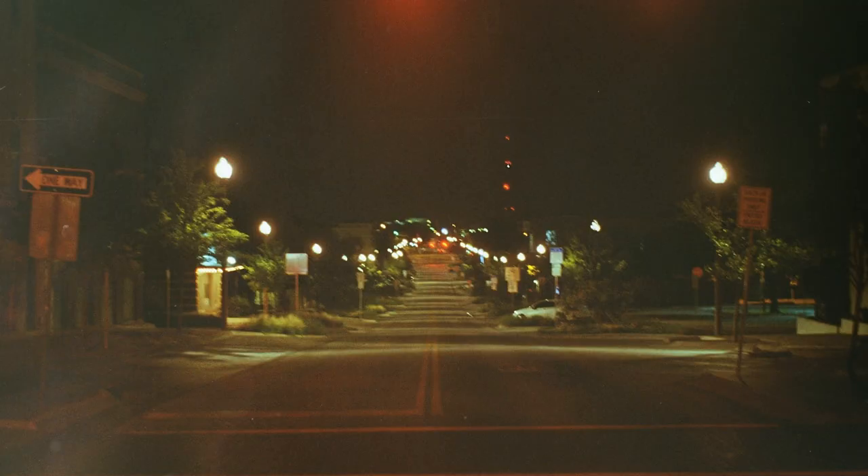Night photography does not come natural to anybody. It takes some practice to get good at, and a lot of the time it doesn't come out looking great — or at least not like you thought it would. The first couple pictures I took at night looked awful, and sometimes they still do, and that's okay. The point is to just keep trying. Eventually you will get comfortable with it — it's really just about understanding your camera and understanding how your lenses work.